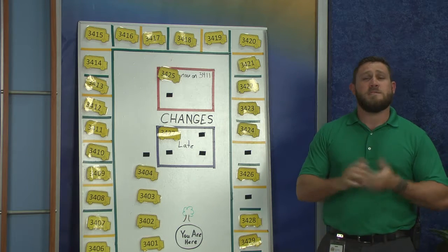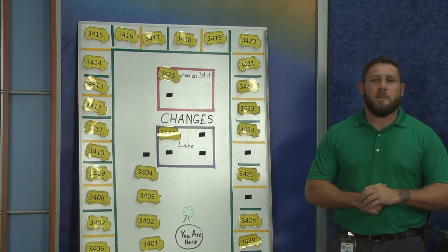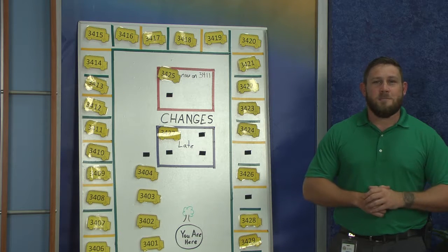Again, if you need help finding your bus number, please talk to your teacher or anybody else on campus and they should be able to help you. I'm Mr. Korn and that's your bus update.